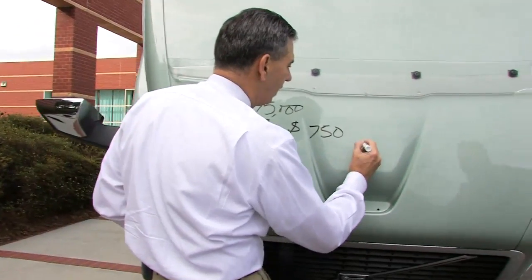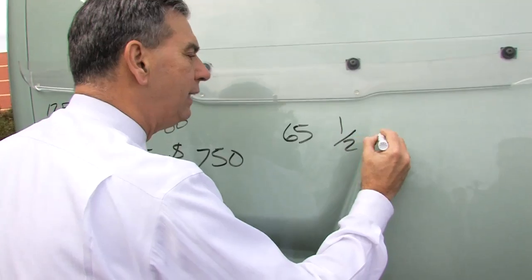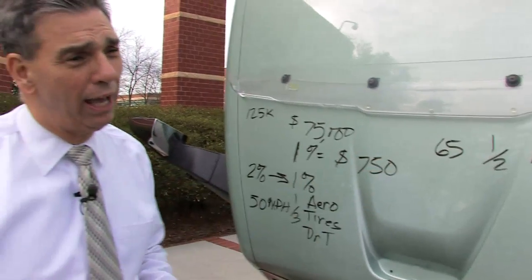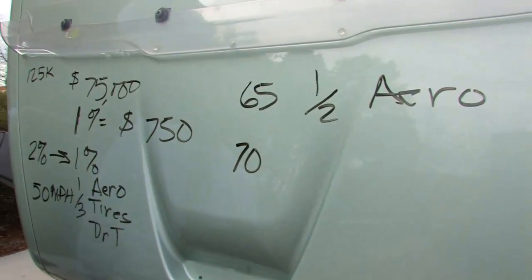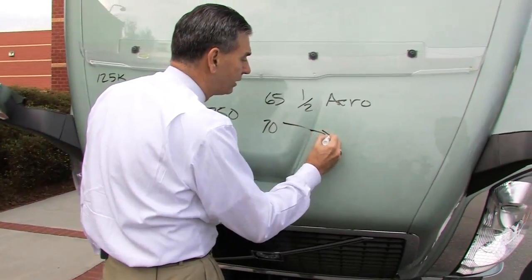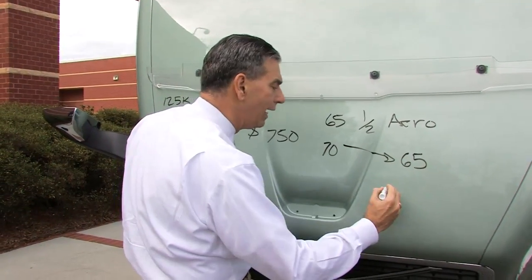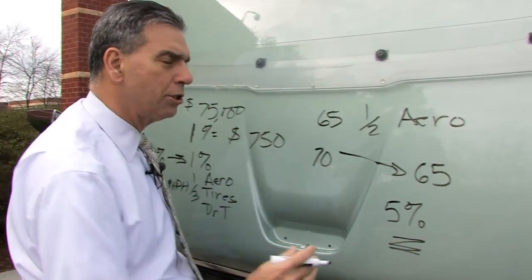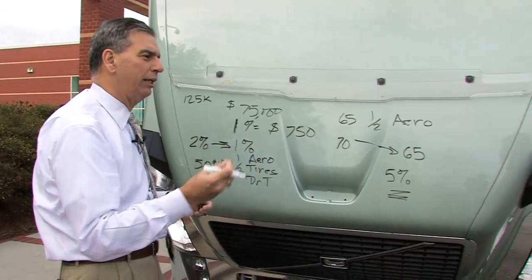But when you get up to about 65 miles per hour, one half of the energy you need is needed to go through the air — so you're using half of your fuel just to go through the air at 65 miles an hour. A lot of trucks used to be geared at about 70 miles an hour, but we're seeing many fleets moving that down to about 65 or even less. Just that 5 mile-per-hour difference can provide about a 5% improvement in fuel economy. There are big numbers in aerodynamics and fuel economy — not just what you see here, but to the bottom line for the customer.